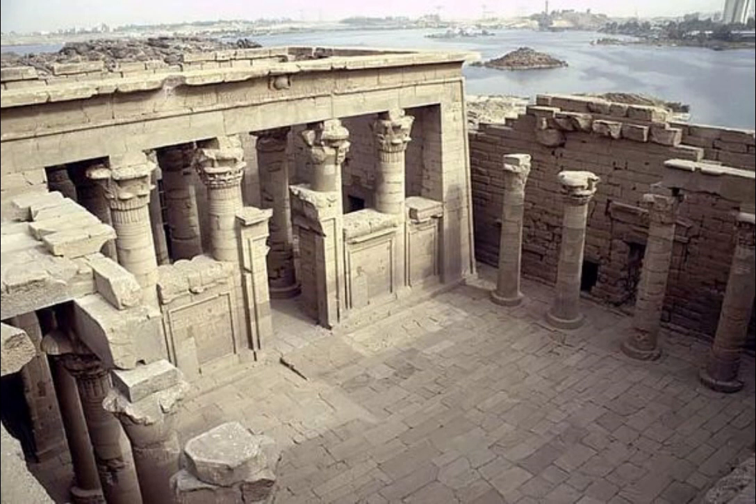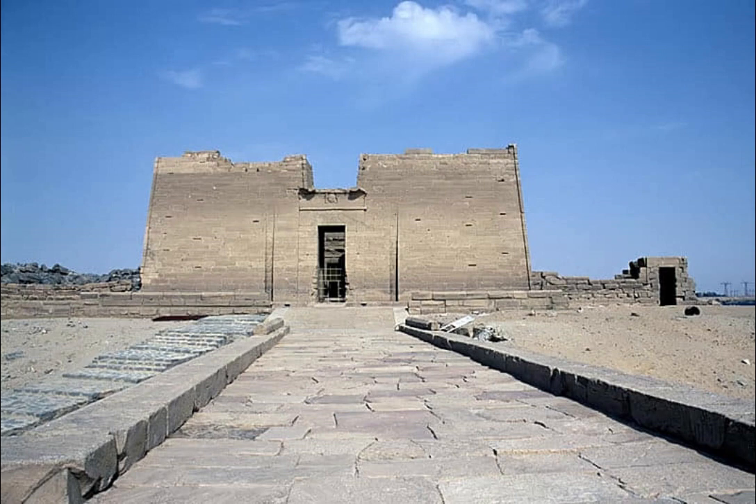This temple was mainly dedicated to the Nubian deity Manjulis, as well as to the ancient Egyptian deities such as Isis and her husband Osiris. The temple is traditional in its layout, consisting of an edifice leading to an open courtyard, which in turn leads to a hypostyle hall. Two transverse rooms are located behind them and serve as rooms for offerings.